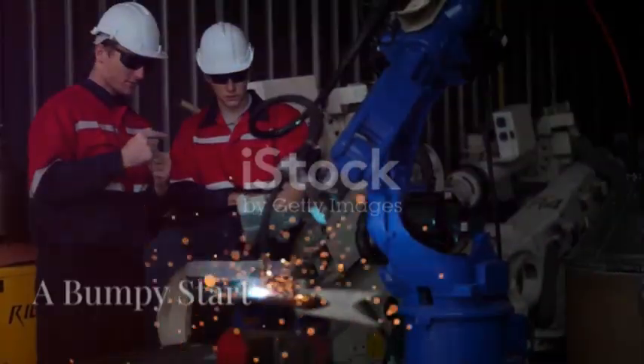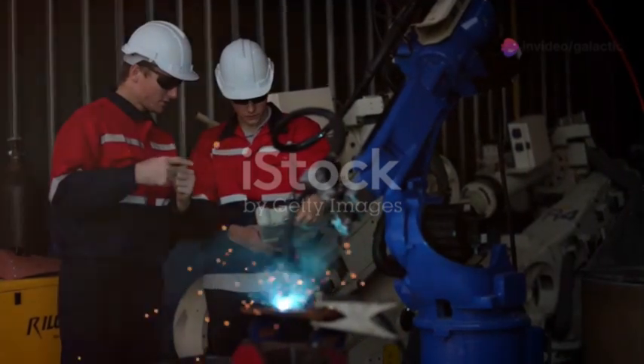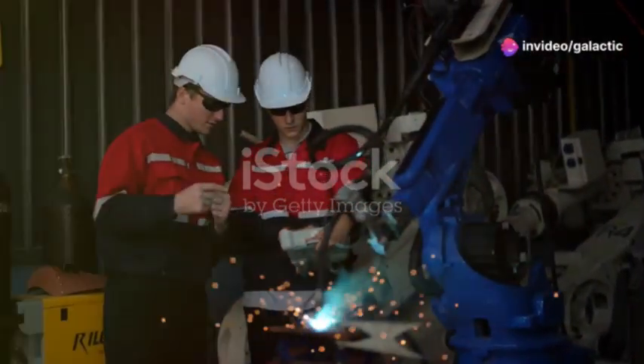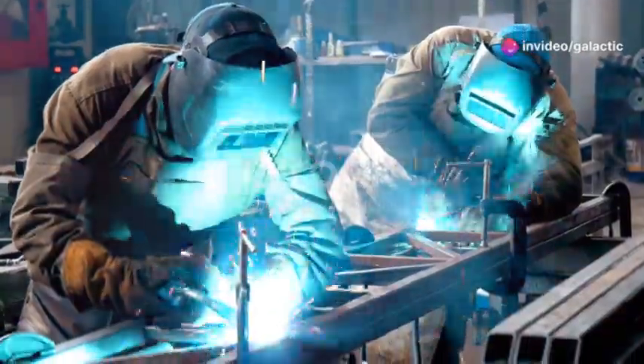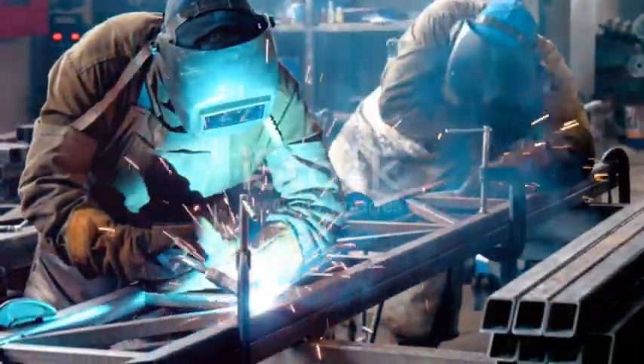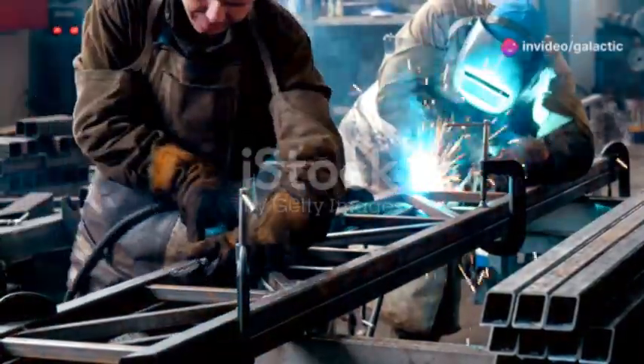In the early days of Starship development, SpaceX faced significant challenges with their welding techniques. The company was still in its infancy, and every step forward was met with unforeseen obstacles. They initially employed flux-cored arc welding, a common method in heavy industries, well known for its robustness and reliability in constructing large metal structures.